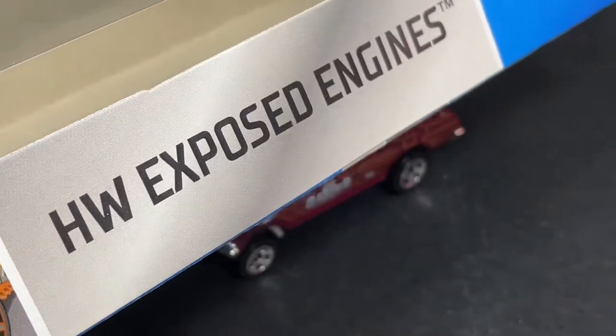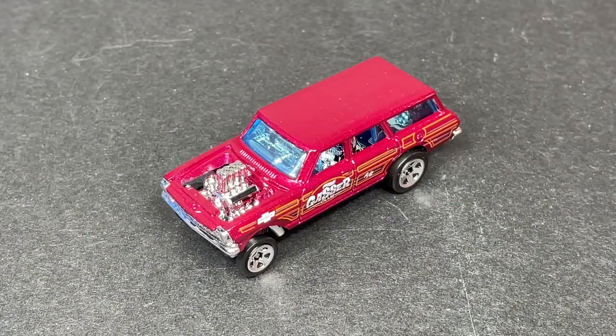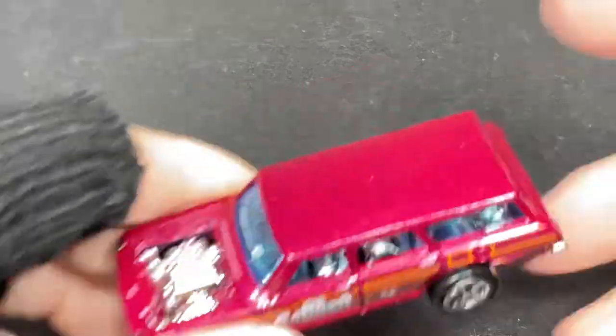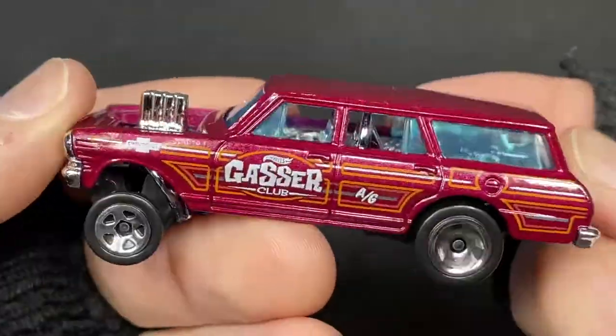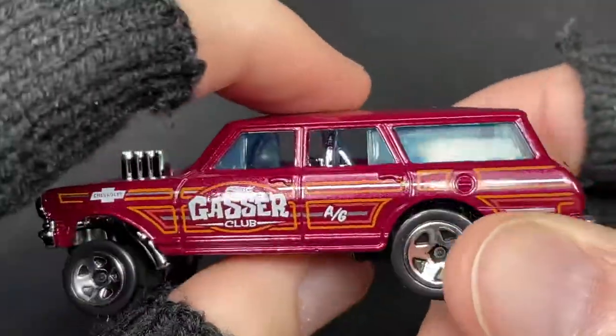I just picked up the new Hot Wheels Exposed Engines five pack — really cool five pack, new Hot Wheels in town. Very exciting, always happy to pick up some new Hot Wheels for the collection.